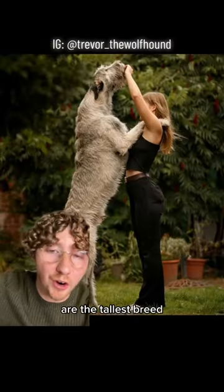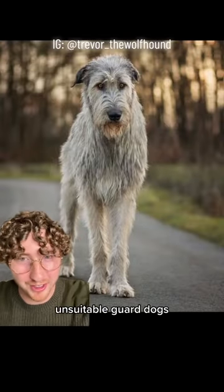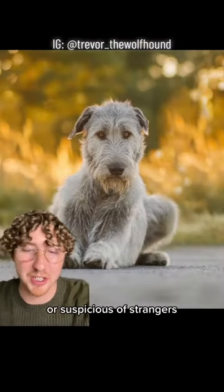Speaking of which, Irish Wolfhounds are the tallest breed, not Great Danes. Despite their size, they are totally unsuitable guard dogs — they are not aggressive or suspicious of strangers.